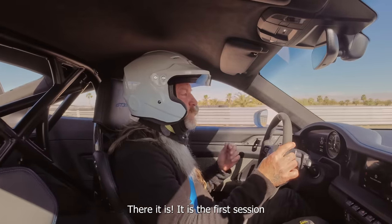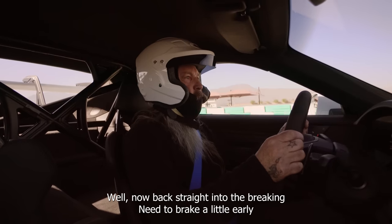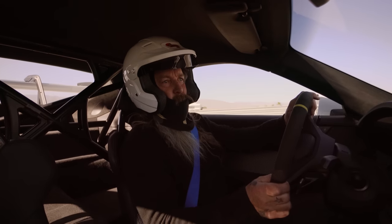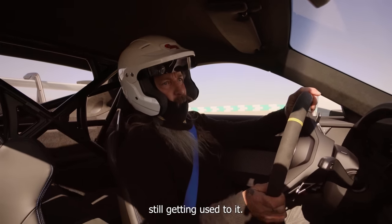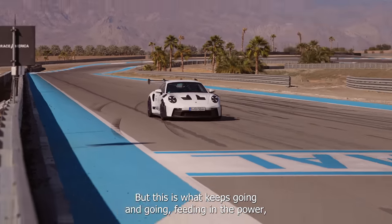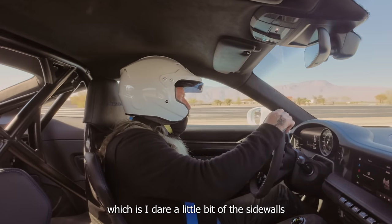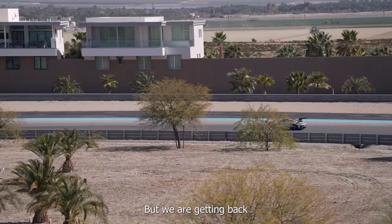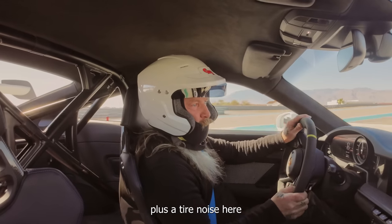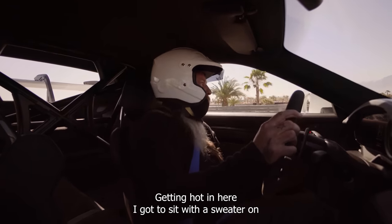There it is — the first session on track in the GT3 RS. Already well into the braking zone. I hope they brake a little early. Still getting used to it — head up, go! Yes, this one keeps going and going, feeding in the power as much as I dare. Loading up those sidewalls, got the big airplane wing on the back. Lots of tire noise here — getting hot in here with the sweater on.